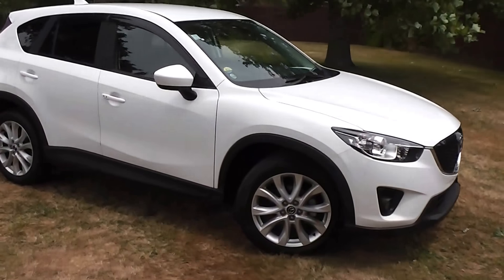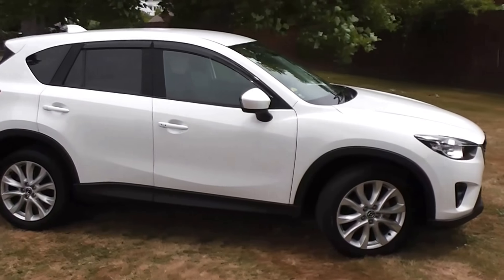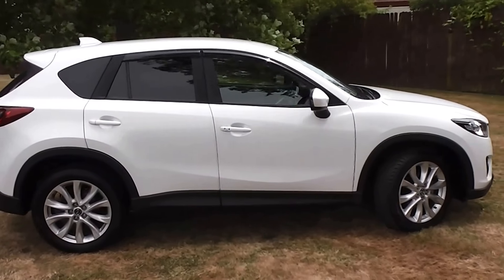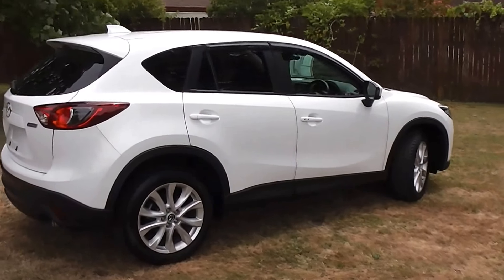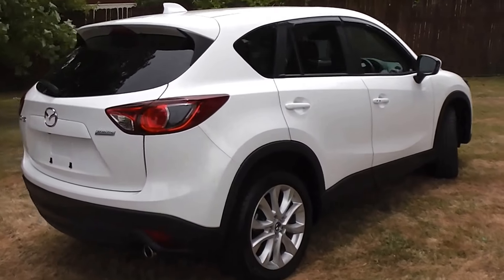Hi, Peter Day here. Check this out. It's a very tidy 2012 Mazda CX-5 XD L package model. It's a five-door SUV and has travelled 95,000 kilometres.